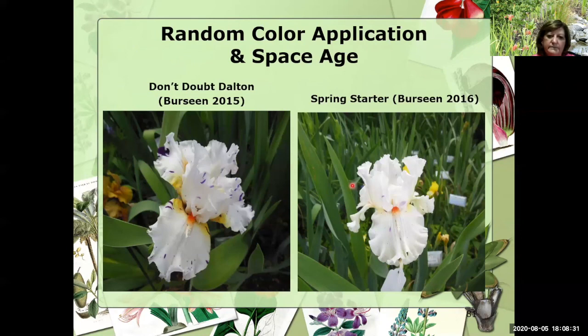Now in 2015, Tom Bursin, a Texas hybridizer, introduced Don't Doubt Dalton. You'll see very dark purple flecks on a white background, yellow caps, and then this electric orange fading to white with a nice horn. In 2016, Tom introduced Spring Starter. Yes, these are sisters, but I can see why Tom would introduce both of them, because while they're sisters and look similar, they're very different. Spring Starter is what the name tells you — it will probably be the first iris that opens in your garden, hopefully before any late freeze. Spring Starter has wider falls and a little bit lighter purple flecks, but definitely you can tell they're sisters.